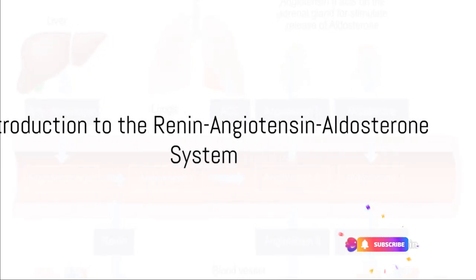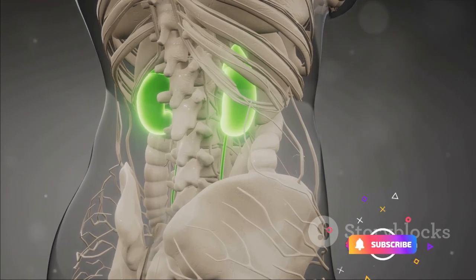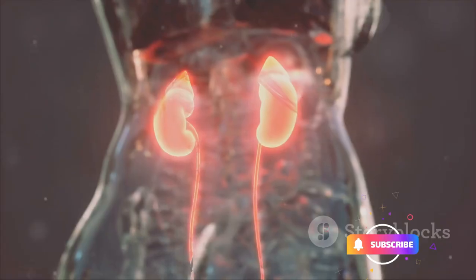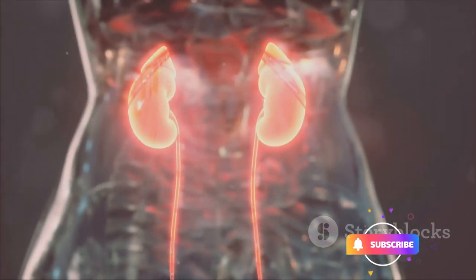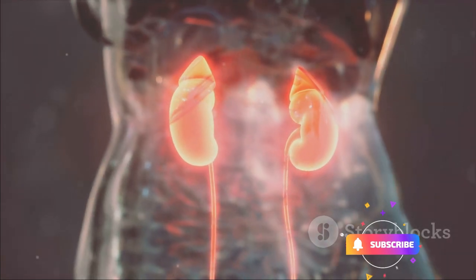Ever wondered how your body maintains blood pressure? Well, the answer lies in a sophisticated mechanism known as the renin-angiotensin-aldosterone system, or RAAS. This system is like a well-oiled machine that keeps the wheels of your body turning by regulating blood pressure and fluid balance.